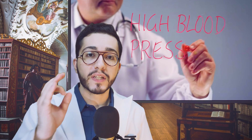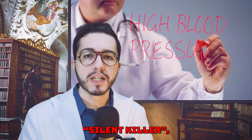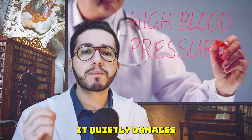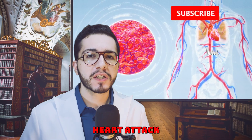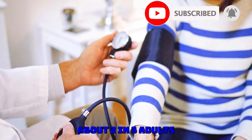This might surprise you, but high blood pressure is often called the silent killer, especially for older adults. It quietly damages blood vessels until a heart attack or a stroke happens without any warning. About two in three adults over 60 years have high blood pressure.